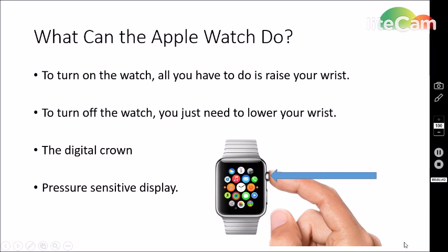So what can the Apple Watch do? To turn on the watch, all you do is raise your wrist. To turn it off, all you do is lower your wrist. Next, we're going to talk about the digital crown. The digital crown, as shown by the arrow here, is compared to the click wheel from the iPod — like the iPod Nanos. The digital crown is used to scroll and to get to the home screen.